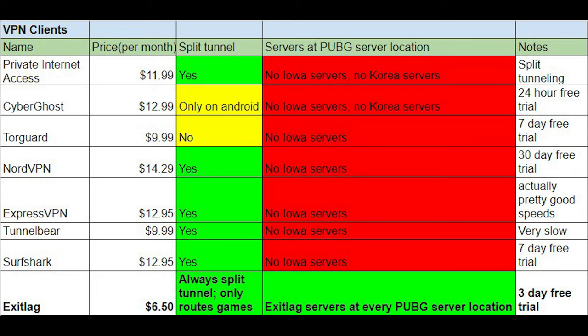ExitLag is the best overall VPN I've found for PUBG — I've been using it for a little over 2 years. Without my VPN I usually have 65–80 ping with spikes up to 200 and some pretty significant packet loss. If I turn ExitLag on, I get 50–55 ping and no packet loss. This video isn't sponsored by ExitLag, but I have put an affiliate link in the description for a 3-day free trial if you want to check it out.